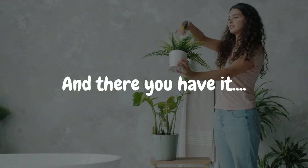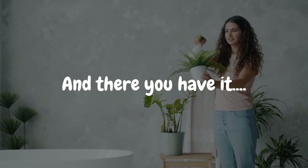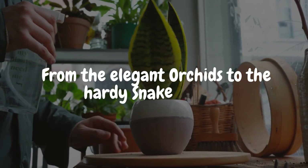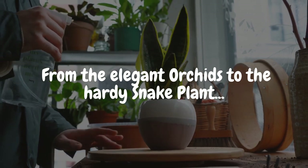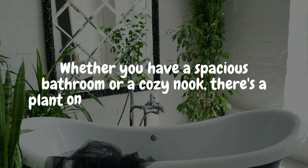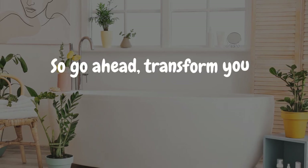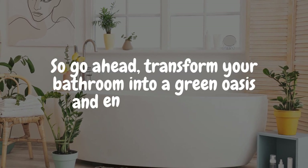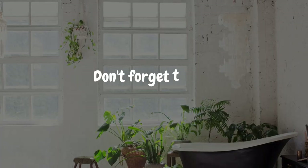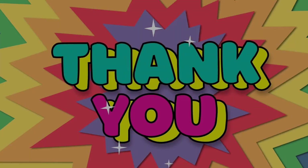And there you have it — a lush collection of 10 bathroom plants that thrive in low light and bring a touch of nature and tranquility to your space. From the elegant orchids to the aloe vera, these plants not only elevate the style of your bathroom but also contribute to a healthier environment. Whether you have a spacious bathroom or a cozy nook, there's a plant on this list that's perfect for you. So go ahead, transform your bathroom into a green oasis and enjoy the benefits of these beautiful and low-maintenance companions. Don't forget to like, subscribe, and share this video to spread the plant love. Thanks for watching and happy planting!